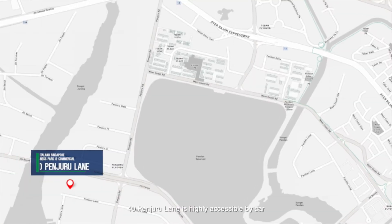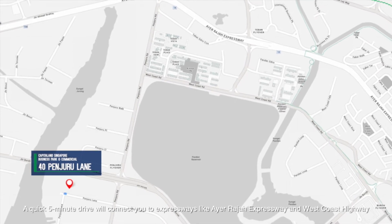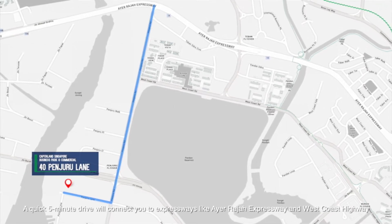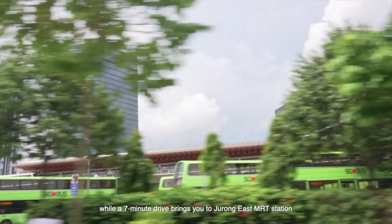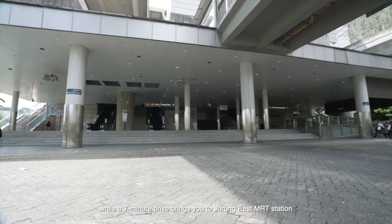40 Pinjuru Lane is highly accessible by car. A quick five-minute drive will connect you to expressways like the Ayer Rajah Expressway and West Coast Highway, while a seven-minute drive brings you to Jurong East MRT Station.